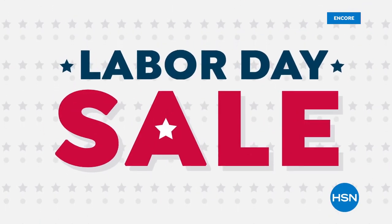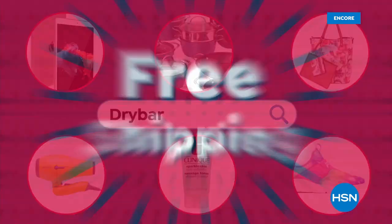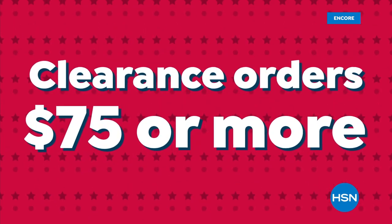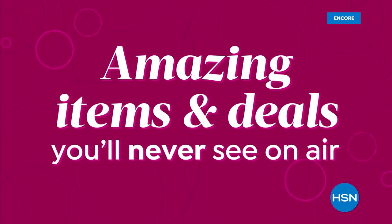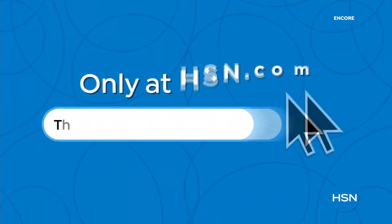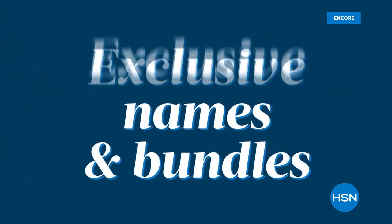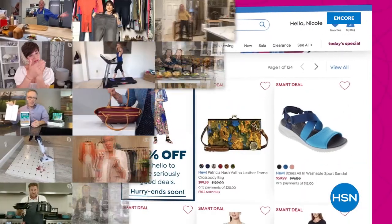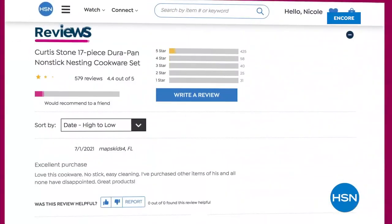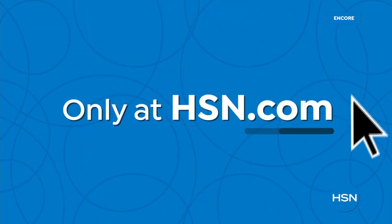HSN's Labor Day sale is here and we're celebrating with five FlexPay on everything. Get sale prices on your favorite items and top brands, plus free shipping on clearance orders of $75 or more. HSN's Labor Day sale now through Monday. Did you know we have amazing items and deals you'll never see on air? You'll only find them at HSN.com — top brands, exclusive names and bundles, plus thousands of products all the time. With hundreds of videos and customer reviews, we make it easy to shop smart.